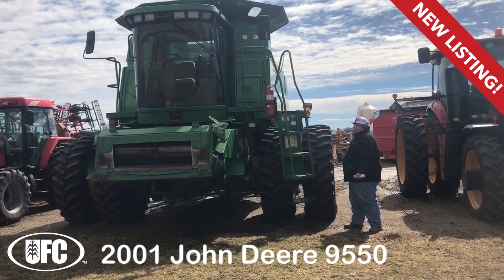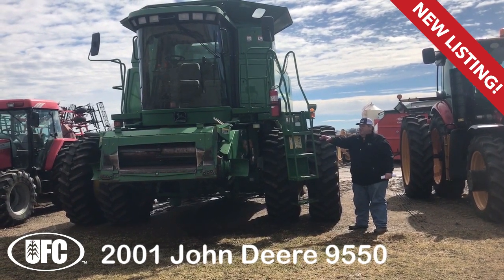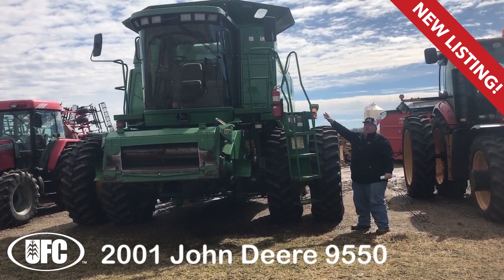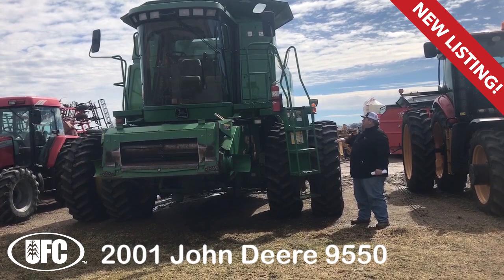It's two-wheel drive, has a chaff spreader, contour master feeder house with the single port hookup, and a Green Star yield monitor.